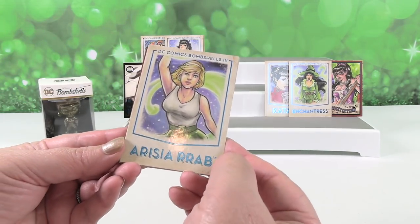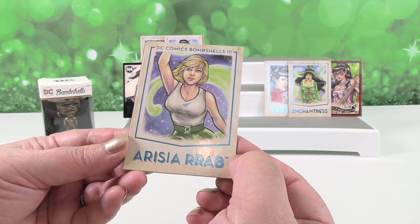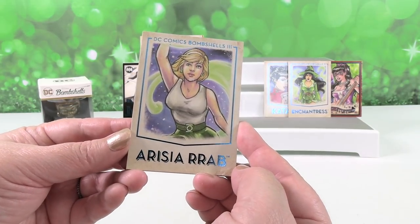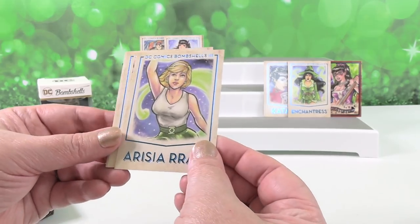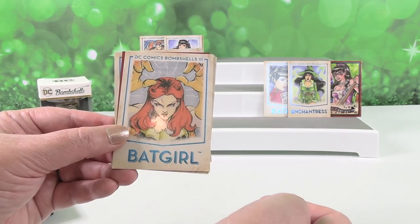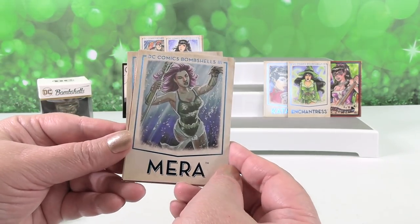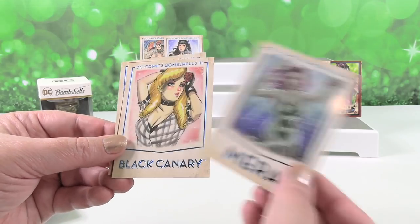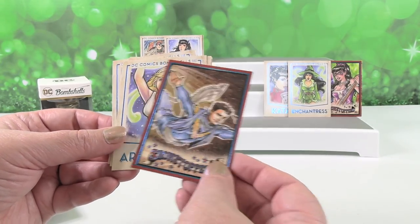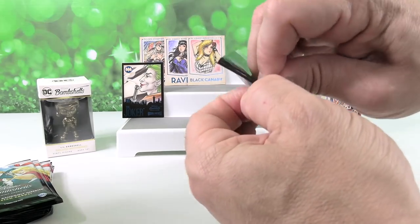So I do not know who this character is — Arisia Robb? She's got the Green Lantern belt. Batgirl — she's looking very sinister with her hands up here; she kind of looks like a cat pose. Oh, I like that Mera card with the purple hair. Black Canary — she's one of the Golden Goddesses you could get in one of the series. And then a duplicate of Nightwing. I'm going to put Black Canary up front.